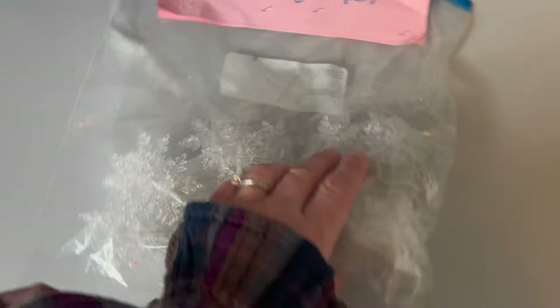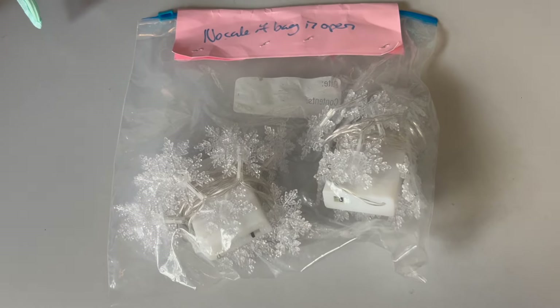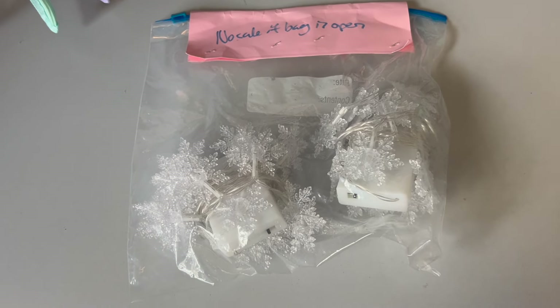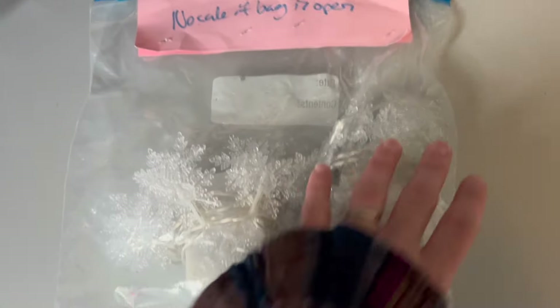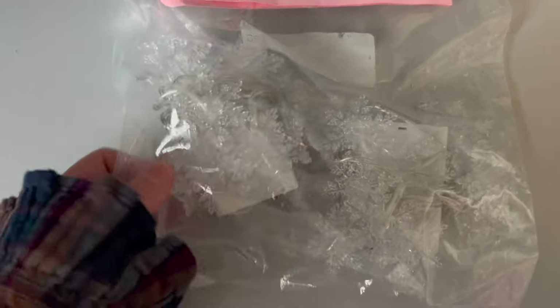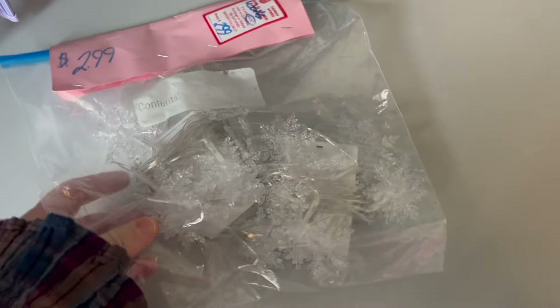I also found a few more bags of lights. This is a set of snowflakes and they are battery operated. I actually brought a tree from my mom's house to my classroom and I've been putting battery operated lights on it, so for next winter I can put these on the tree to make it more seasonally themed. They were $3 and half off, and there are two different sets of them in the bag. I'm excited to use those in my classroom.